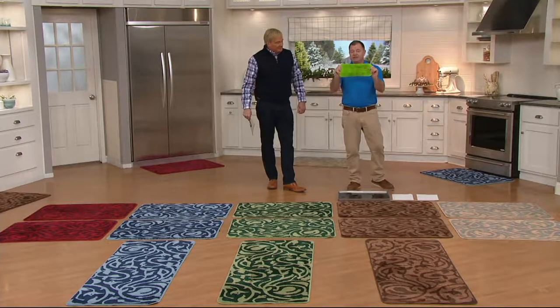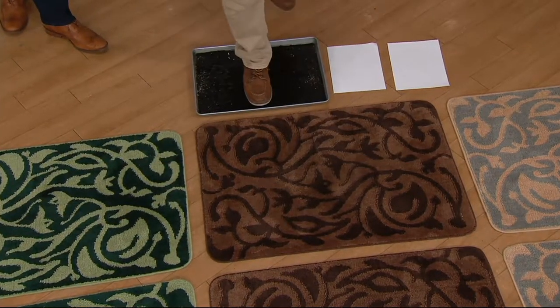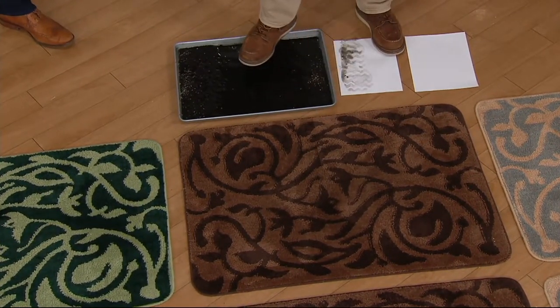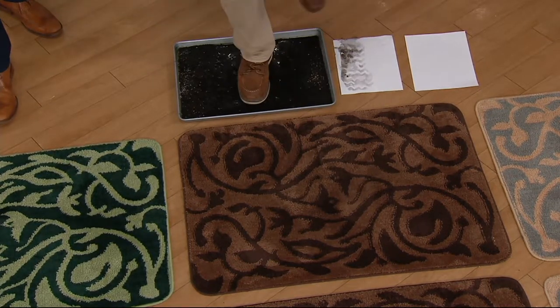This mat is made out of the same material as our microfiber mop — it gets dirt off your floor. Now watch: I'm going to step in this tray of mud. I bring my own mud to QVC. I'm going to step on the sheet of paper without wiping my feet. Take a look at what you're bringing into the house — that adds up to 40 pounds of dirt over the course of a year.